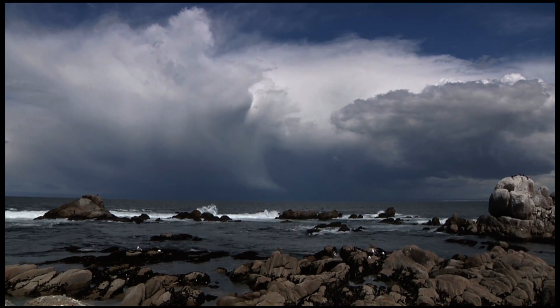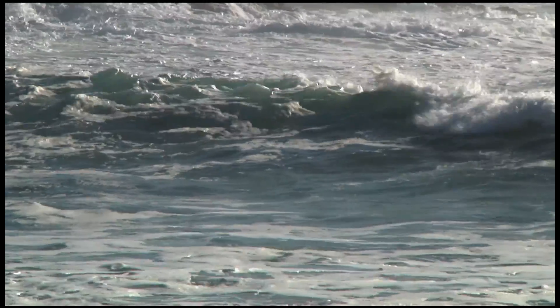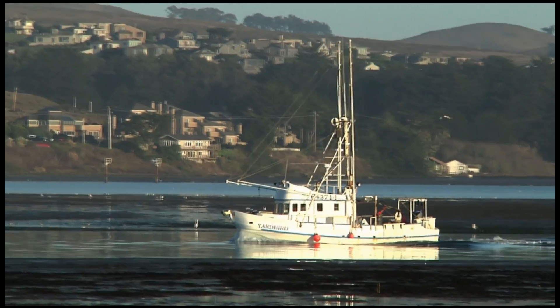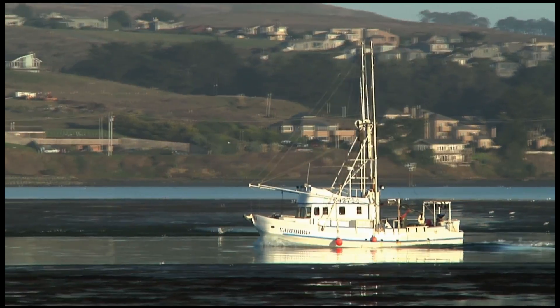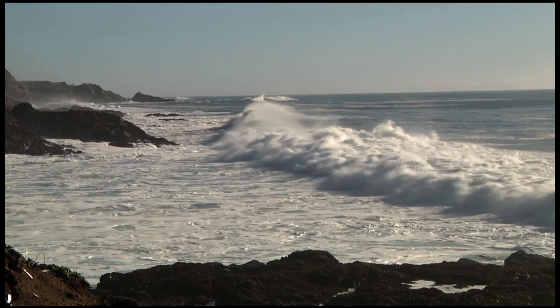All along this coastline, the ocean's changing. Deep water wells up to the surface sometimes and brings acidity with it. But we're changing the whole ocean's acidity as well. As carbon dioxide is increasing in the atmosphere, some of that carbon dioxide is being absorbed by the oceans, and it makes it more acidic.